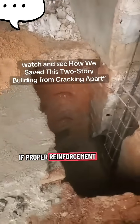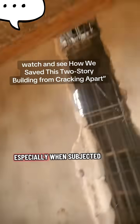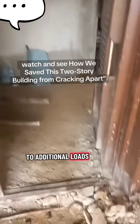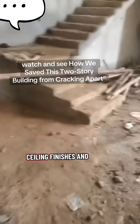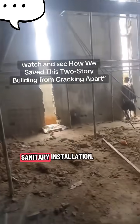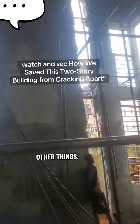If proper reinforcement is not carried out, the building is at a high risk of collapse, especially when subjected to additional loads such as roofing, ceiling finishes and fittings, sanitary installation, and furniture.